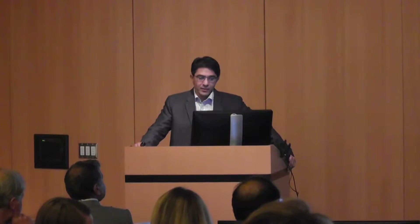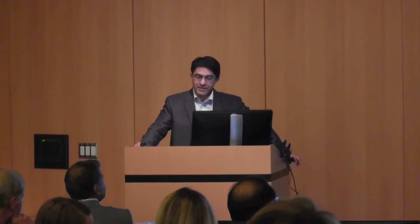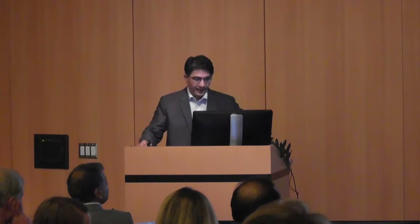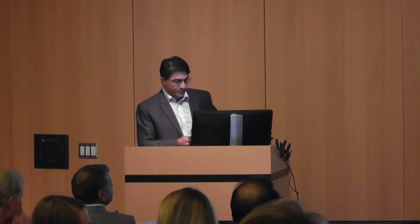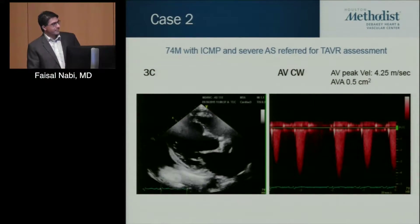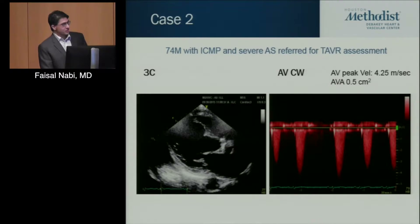This is a 74-year-old male with a history of ischemic cardiomyopathy and severe aortic stenosis who's referred for a TAVR assessment. On the three-chamber view, this is a very bad heart with significantly depressed ejection fraction. You can see a heavily calcified aortic valve.